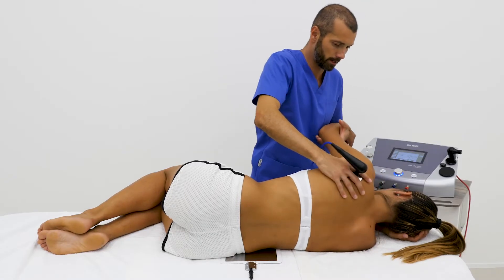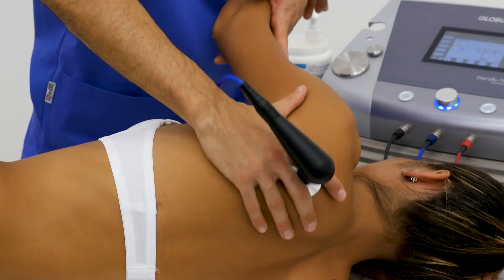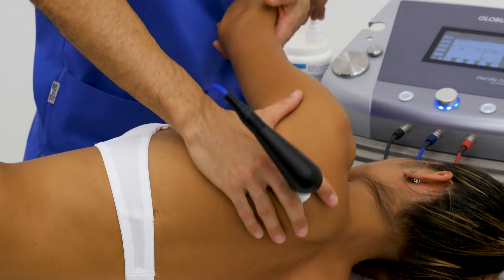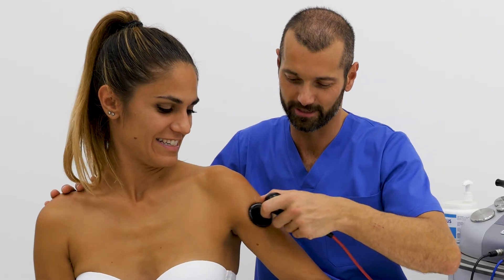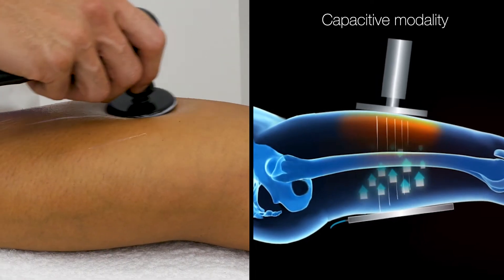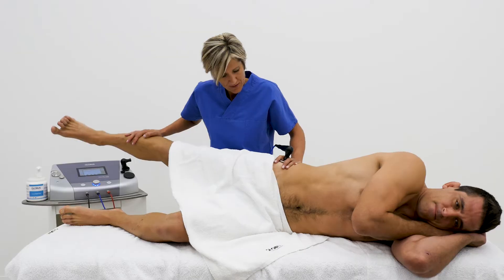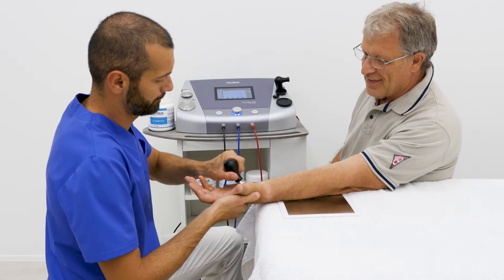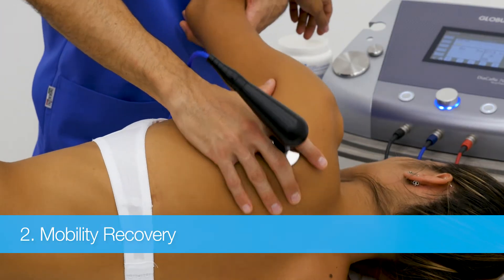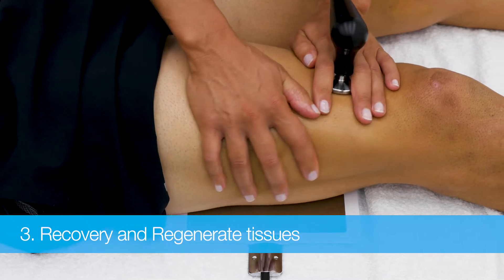Globus TechR therapy is an extraordinary technology for your everyday clinical practice and is able to guarantee important results right from the first treatment. Globus TechR technology uses a special, non-invasive therapeutic current which promotes the movement of ions and molecules inside the tissues. The advantages are relief from pain, mobility recovery, and healing and tissue regeneration.